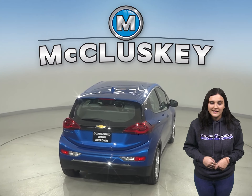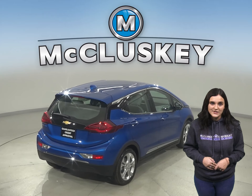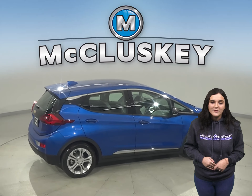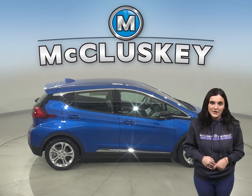Bolt EV fits your family. You can seat up to five with roomy seats for growing toddlers and teenagers. Useful storage compartments are intuitively located just where you need them. And the seats fold flat for maximum cargo space, transforming the trunk into a loading zone of your own.